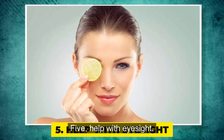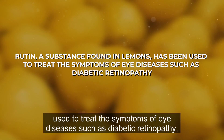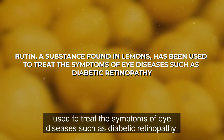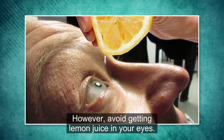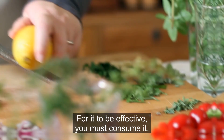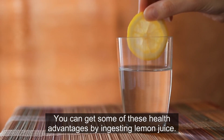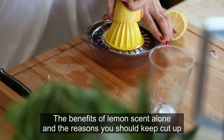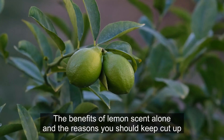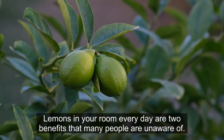5. Help with eyesight. Rutin, a substance found in lemons, has been used to treat the symptoms of eye diseases such as diabetic retinopathy. However, avoid getting lemon juice in your eyes — for it to be effective, you must consume it. You can get some of these health advantages by ingesting lemon juice. The benefits of lemon scent alone and the reasons you should keep cut-up lemons in your room every day are two benefits that many people are unaware of.